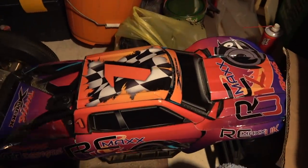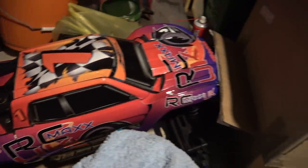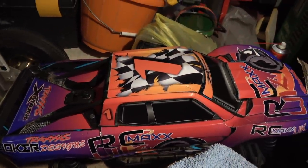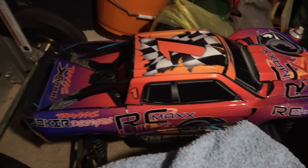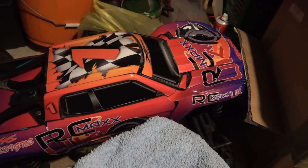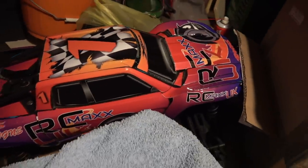The X-Max — I still have the X-Max. It's been cleaned up after Bashfest. I did smash the spur and pinion gears — the standard gears. So I've gone to a plastic spur gear and a non-Traxxas pinion gear. I'm going to be trying that. I haven't used that since October.